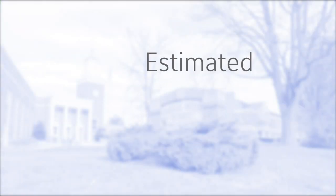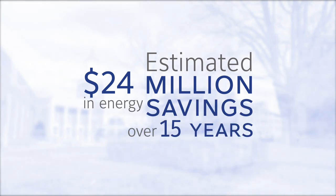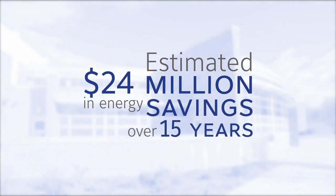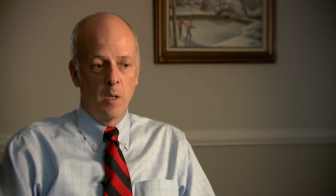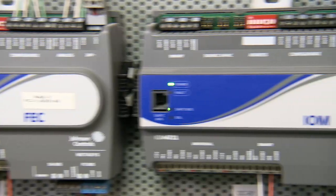Without paying up-front costs, the district is making improvements expected to generate 24 million dollars in energy savings over 15 years. We added occupancy sensors in every space to turn the lights off — they weren't in the original renovation projects. We replaced some old mechanical equipment, and most importantly, installed the overlying Metasys system to control all of this.